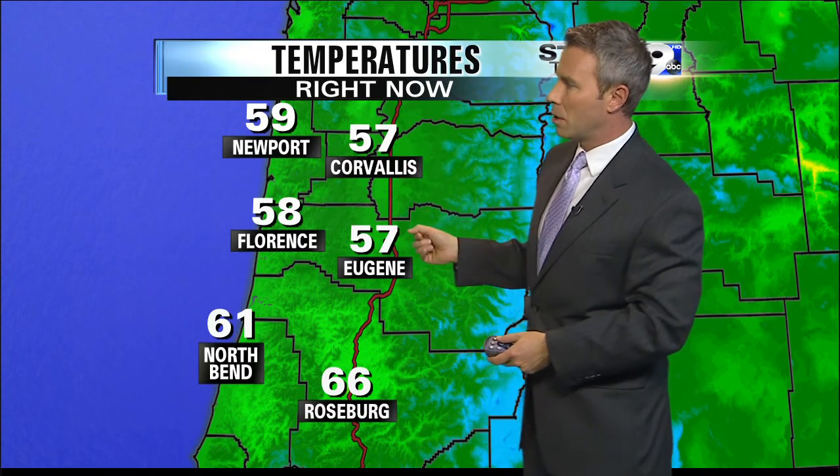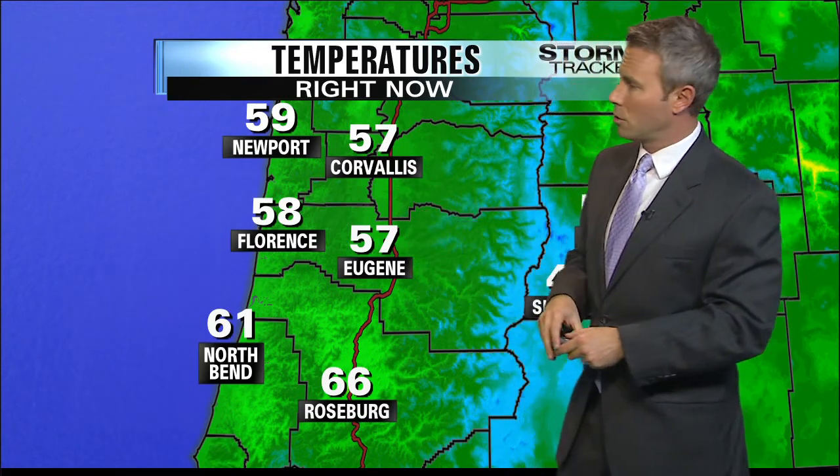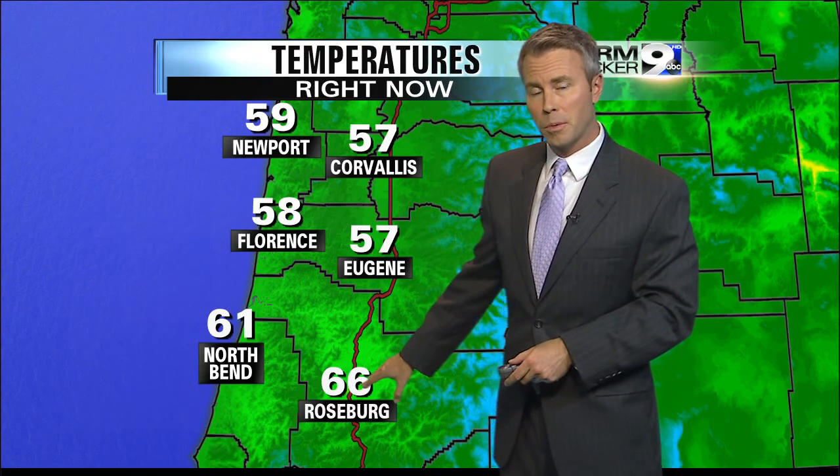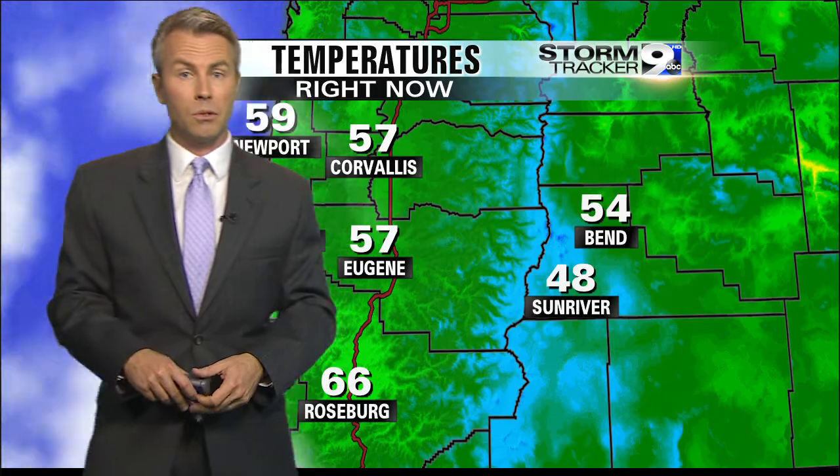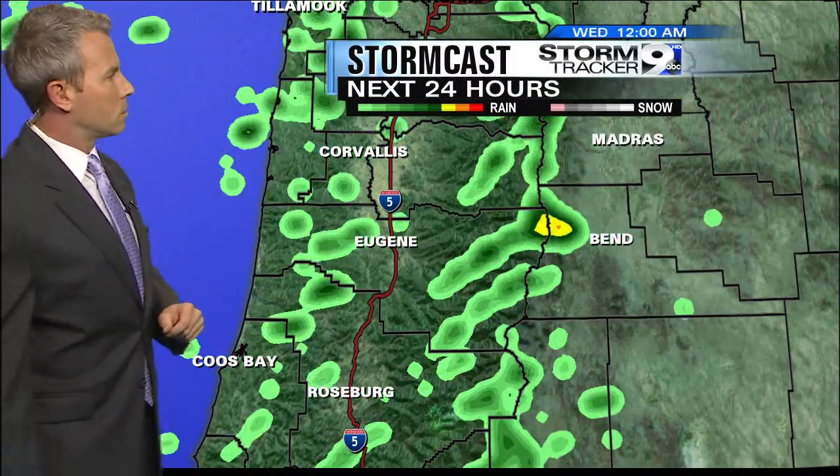Right now we're at 57 degrees in both Corvallis and Eugene, and we've been holding at those temperatures for about two to three hours. Same thing down to Roseburg in the mid-60s, low 60s out towards North Bend, upper 50s as you get out to the coast, and cooler than that — upper 40s out in Sun River.